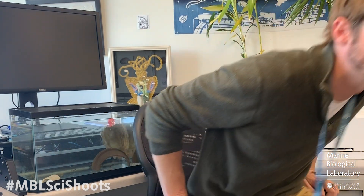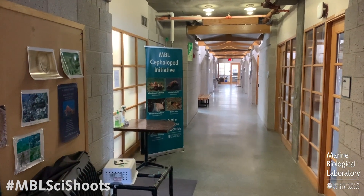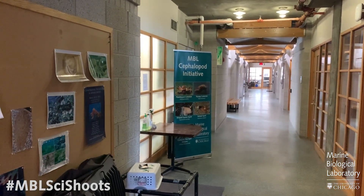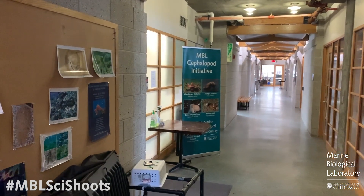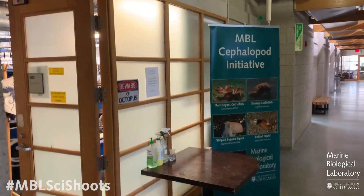So enough talking about these animals — I'd like to take you down to the lab and show you the various species that we have. Come on and follow me. We are heading down the hall here where the bulk of our cephalopod cultures are in the mariculture room. We're going to go in here and show you a few of our species and a few of our tanks.